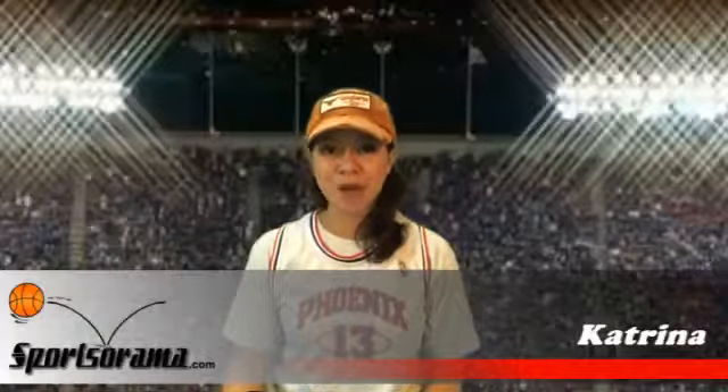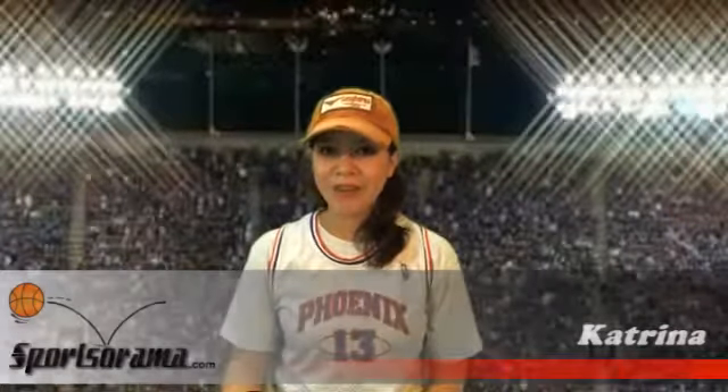Hello and welcome to another review. This is Katrina from Sportsarama. Do you love seeing Kyrie Irving and the Cleveland Cavaliers play and are looking for an apparel shop,